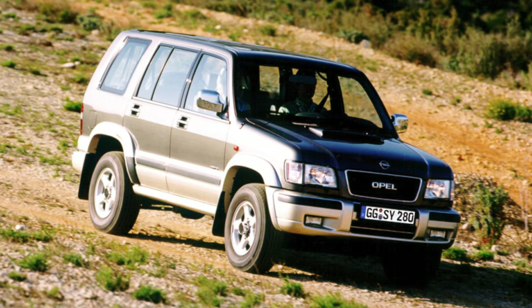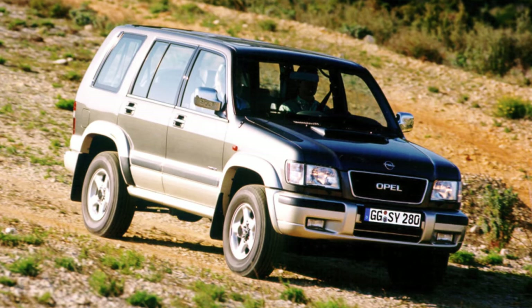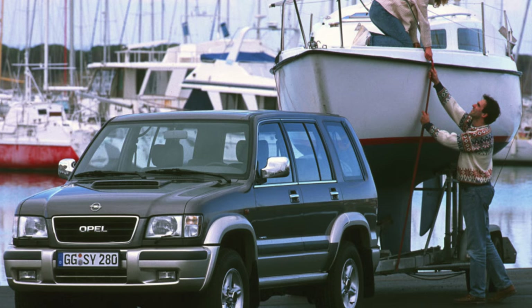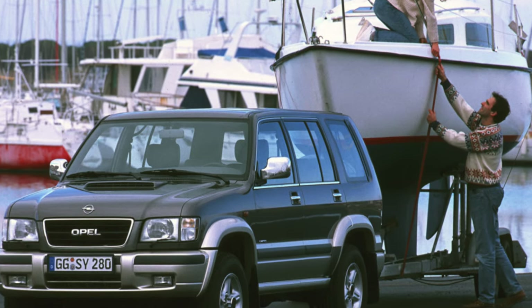A little-known SUV attracts potential buyers with its thoroughbred appearance and solid size. The most unexpected thing for many is the Opel emblem on the radiator. What is this machine like in operation?